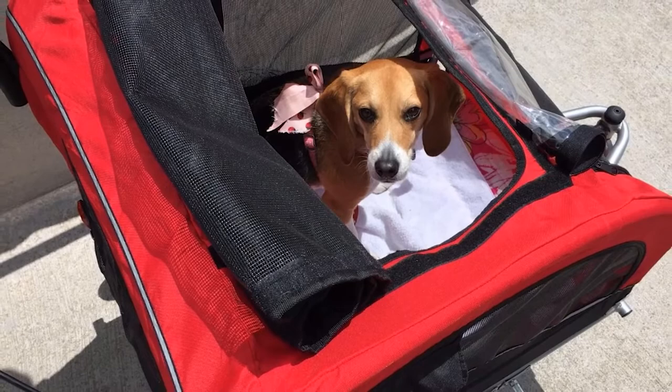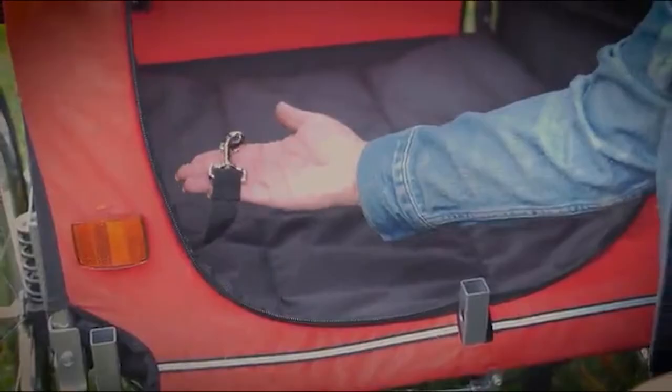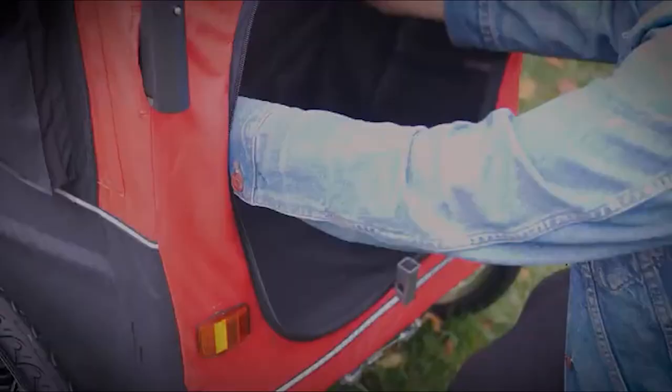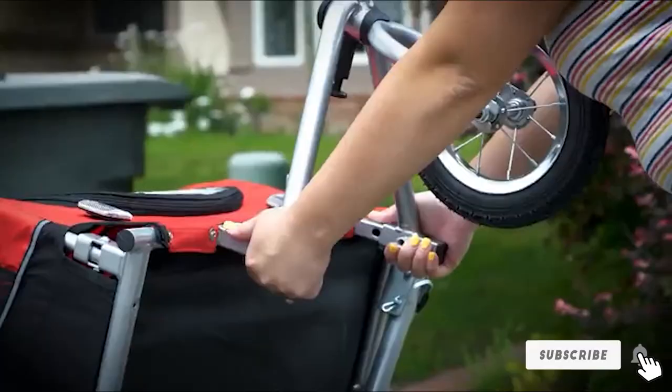You also get a hitch bundle so you can attach the trailer to a stroller as well as a bicycle. Water-resistant, durable, and ideal for keeping your pup safe, sound, and stimulated on the road — Best Choice Products hits a home run with this dog bike trailer.